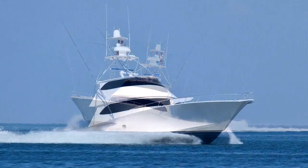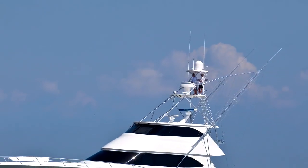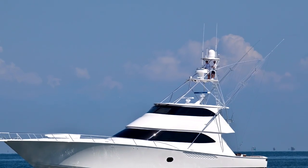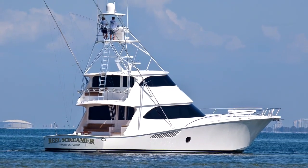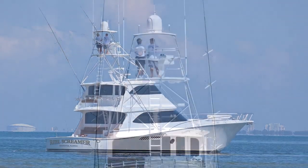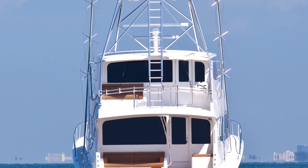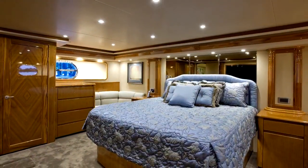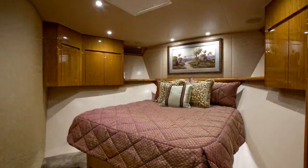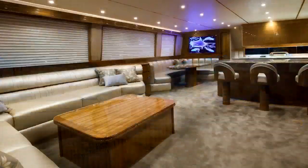The 82 flagship Viking Enclosed Flybridge has received spectacular praise and reviews from the boating industry and community. This Viking, called Real Screamer, simply represents the best of Viking's 45 years of yacht design and craftsmanship with emphasis on function, comfort, performance, and durability. There's a spectacular beam-to-beam master stateroom, three guest staterooms and crew quarters, and an expansive enclosed bridge along with a large salon.